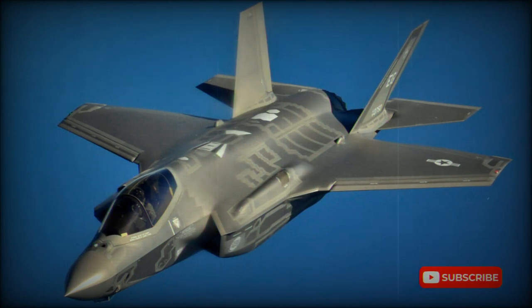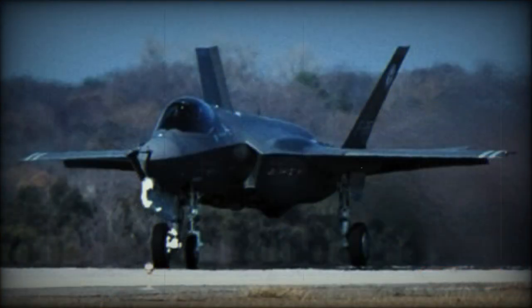The JSF concept was introduced by the U.S. Air Force. The aim of this program was to combine conventional fighter aircraft for the Air Force, catapulted shipborne aircraft for the U.S. Navy, and short takeoff and vertical landing fighter for the U.S. Marine Corps.